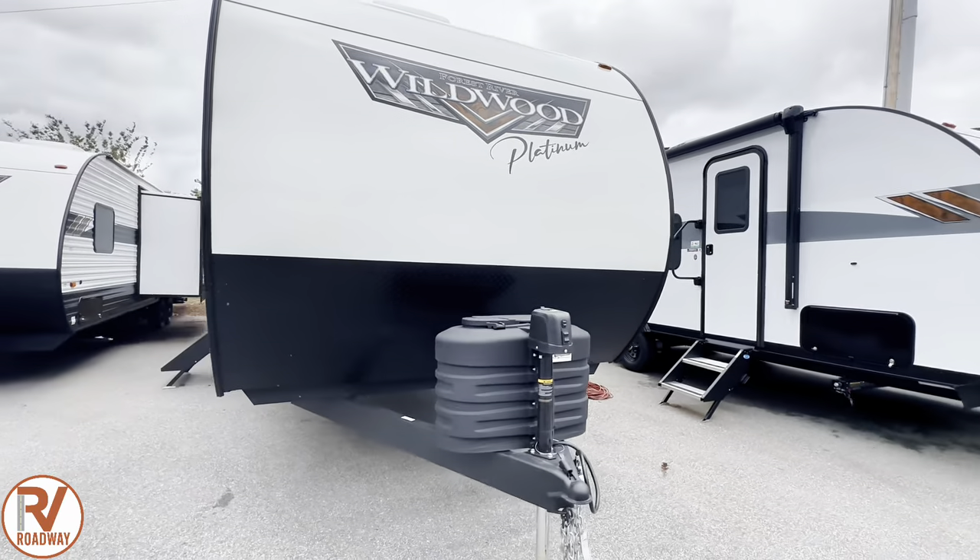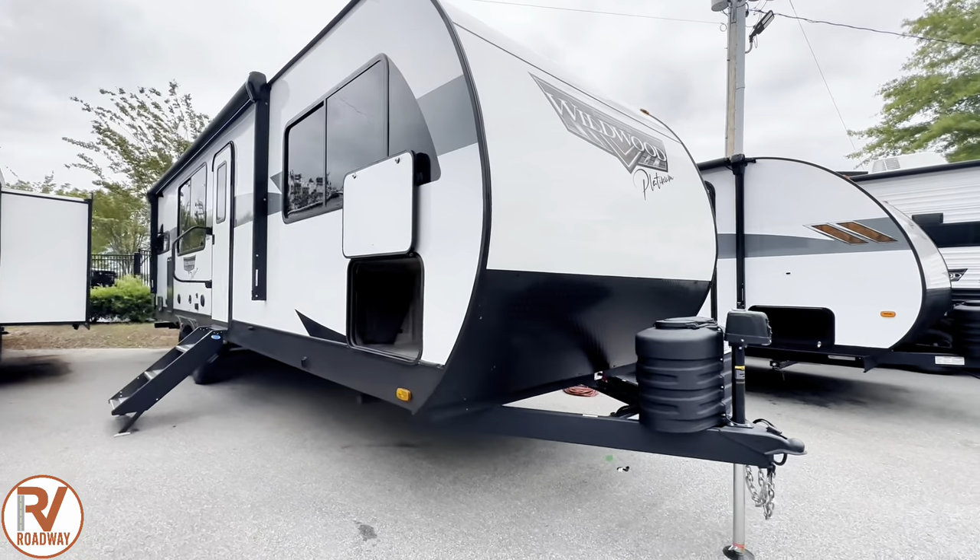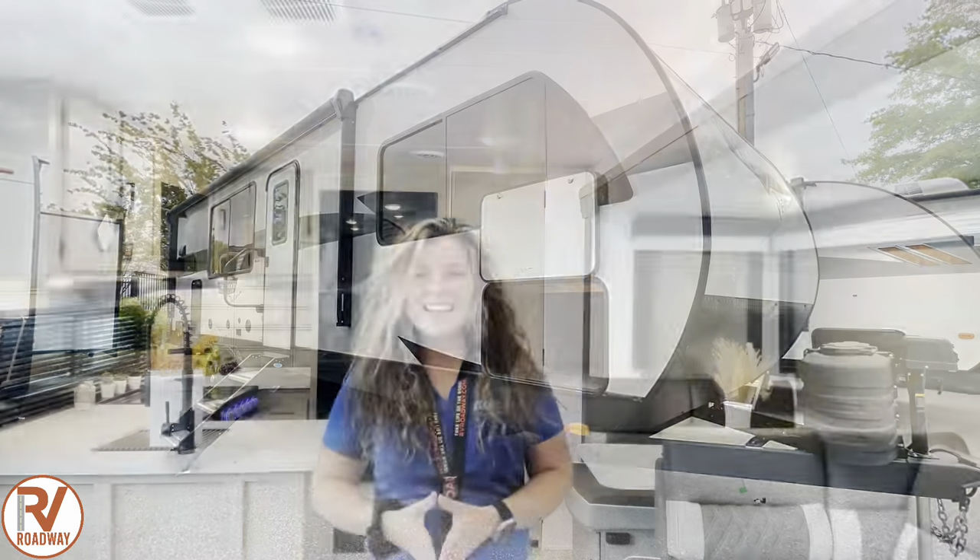You got an electric tongue jack, two propane bottles can be housed right there, as well as your battery. Now that the wind has completely made my hair a matted mess, we're going to start on the inside.